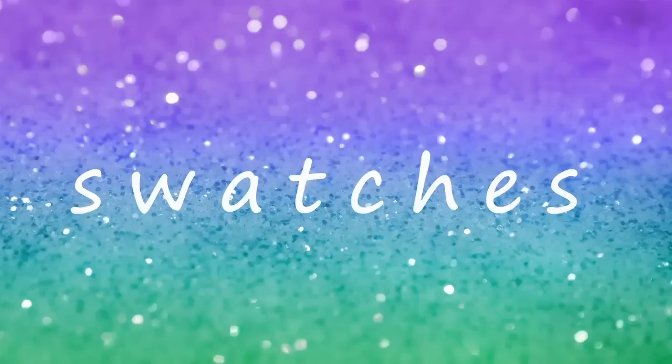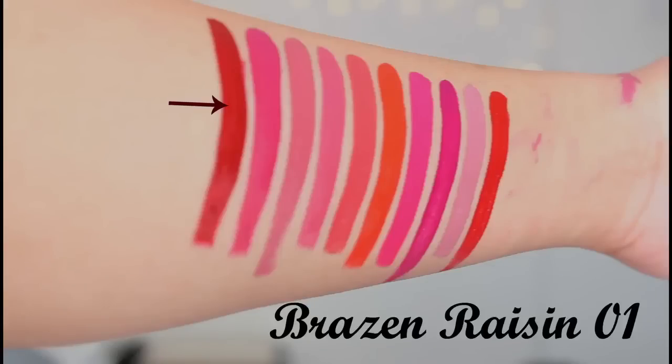The color I'm wearing now is 01 Brazen Raisin. This shade is a beautiful old burgundy shade — it just brightens up your face.